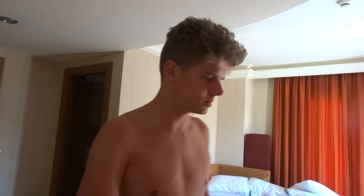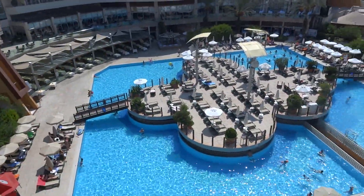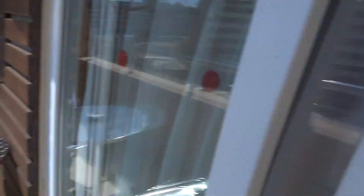I seem to have lost my flip flops — I think they might be on the balcony. This is our view from the balcony, by the way. It's pretty nice, but this is just a tiny bit of the hotel.